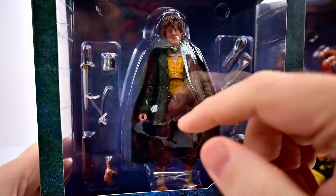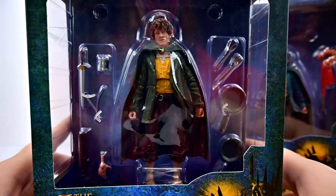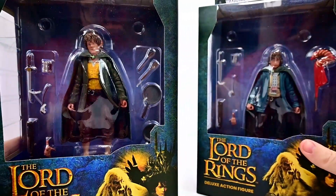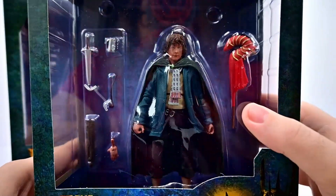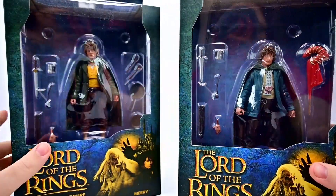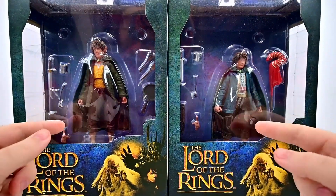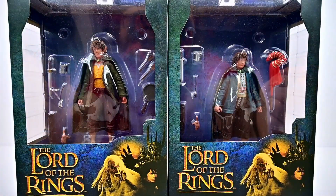We can see them up close here — of course it's going to be hard to see with the plastic, but they have their likenesses. I don't think they're bad; they do a pretty decent job, but they're not perfect. They could do a little bit better, but overall the figures are going to look nice. We get a handful of accessories to go along with each of them. Pippin looks pretty nice, though I think his likeness is the worst of the two.